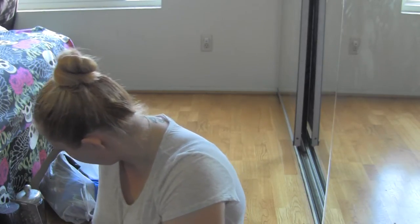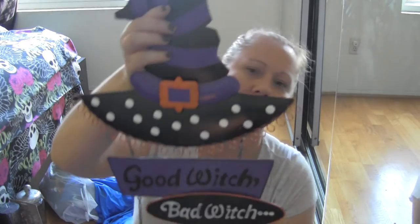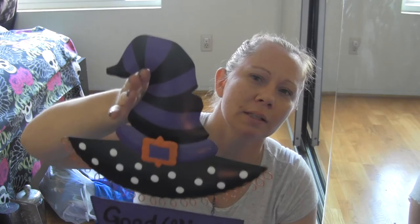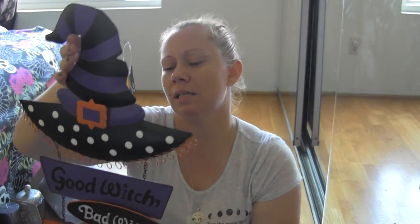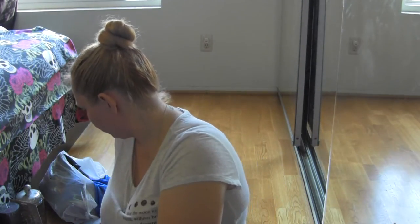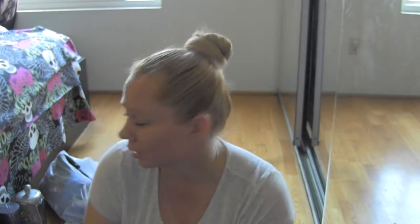Last but not least from Michael's, I bought a cute little metal sign that reads 'Good Witch or Bad Witch - Depends on My Mood.' The price is $16.99. I thought it was cute. So from Michael's I probably spent like 27, maybe 30 bucks on just those few items.